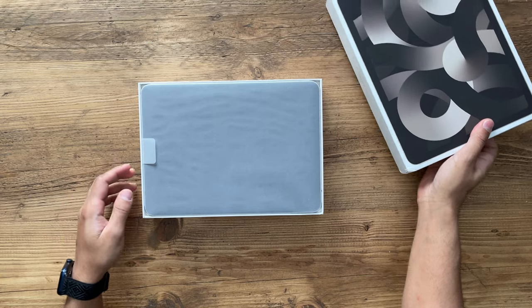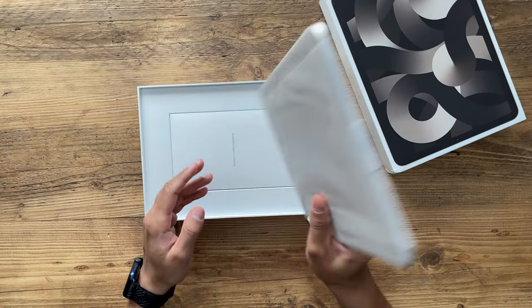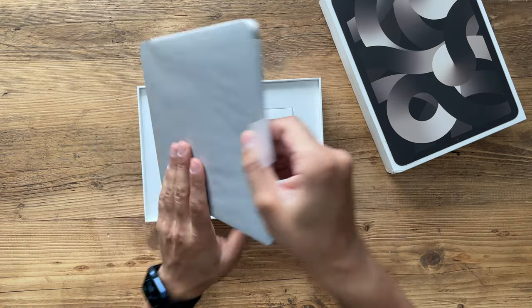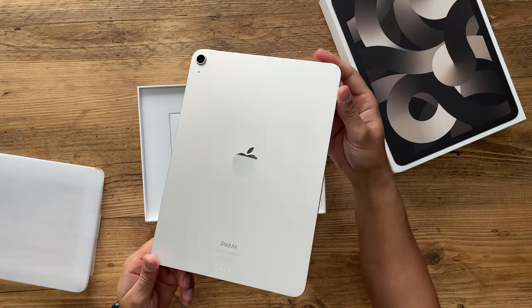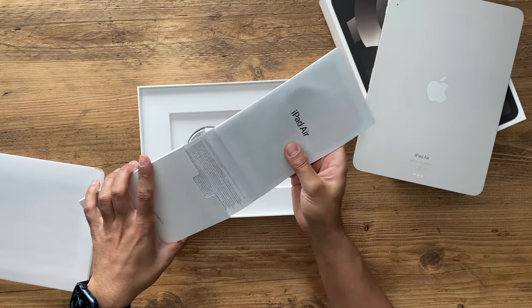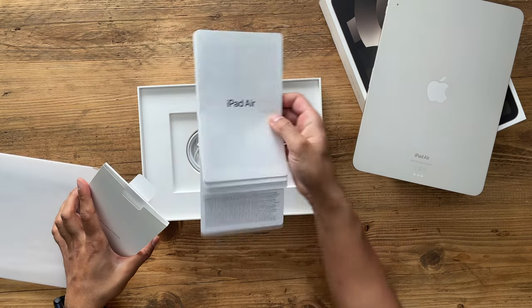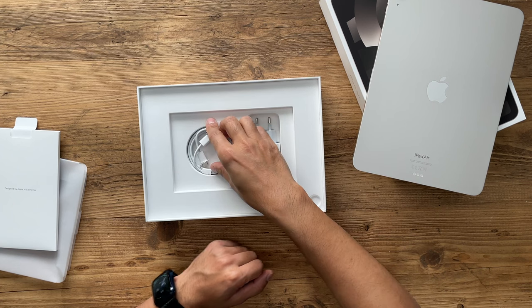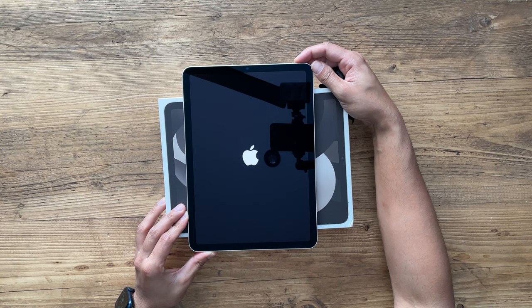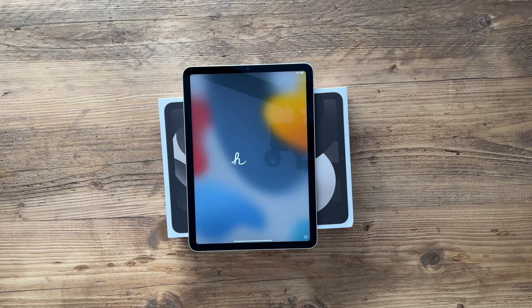Just quickly starting off with unboxing it for you guys. At the top you have the iPad Air and I've bought the one in this awesome looking starlight color. You also have yourself the user manual and the start guide, which also has a couple of Apple stickers. Then you have the USB-C to C cable and the power adapter inside the box. Turning it on for the first time, the setup process is very quick and easy and it took me no more than five minutes to get in and start using my iPad Air.